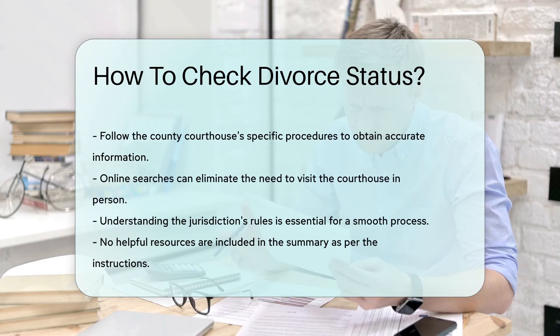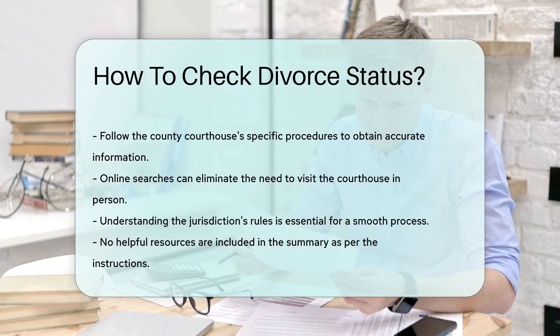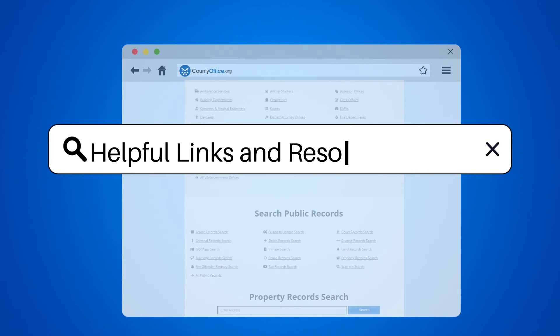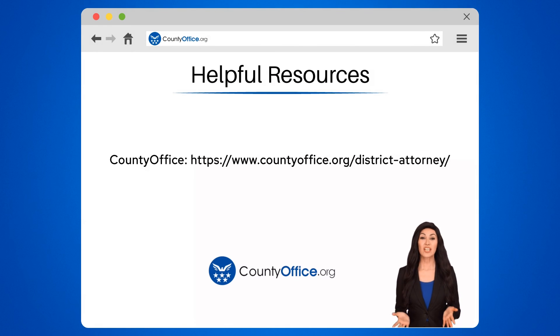It's essential to follow the specific procedures outlined by the county courthouse to obtain accurate divorce status information. To learn more, check out these links, which you can click in the description below.